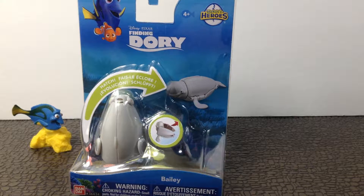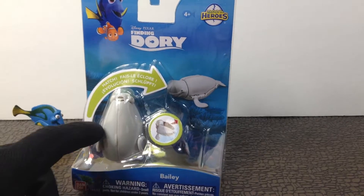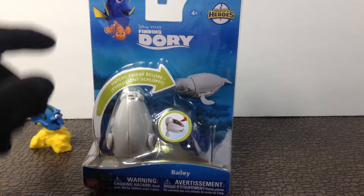Hey guys, it's Dave and Skyler. And what we got today is Disney Pixar Finding Dory Hatching Heroes — and this is Bailey. I know someone named Bailey. Bandai.